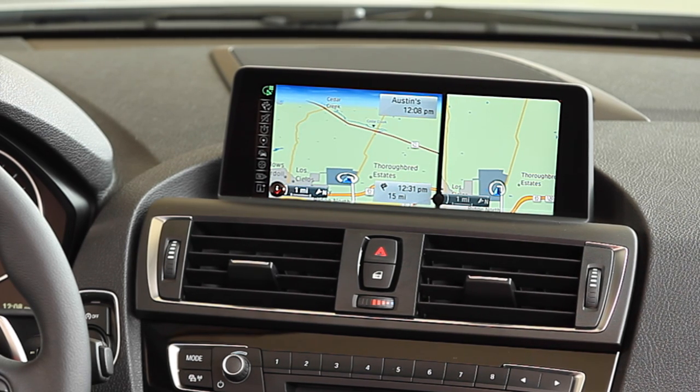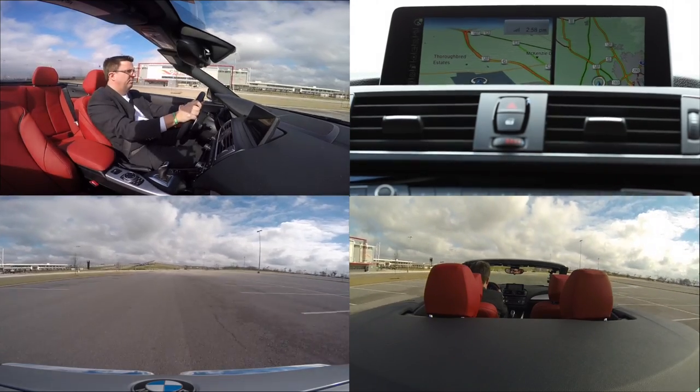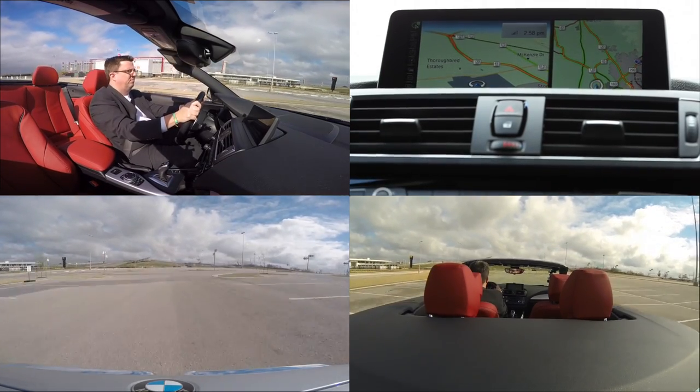The BMW architecture combines OMAP 5 for user interface and Jacinto 5 for vehicle interface functions, allowing each to perform at the peak of their capabilities without compromising performance.